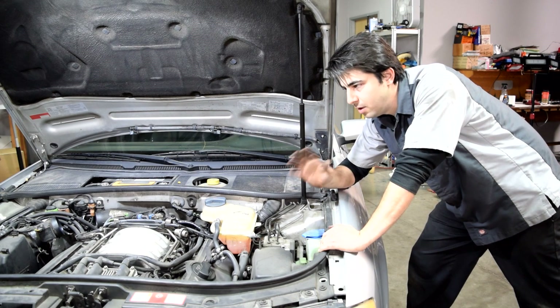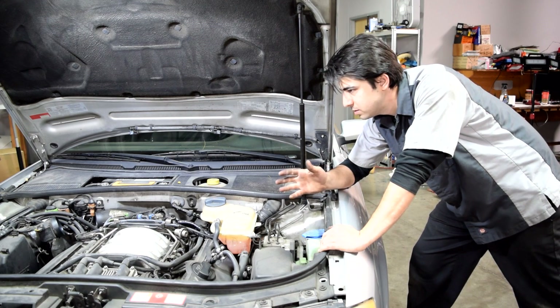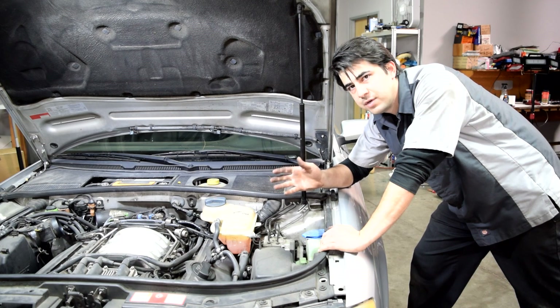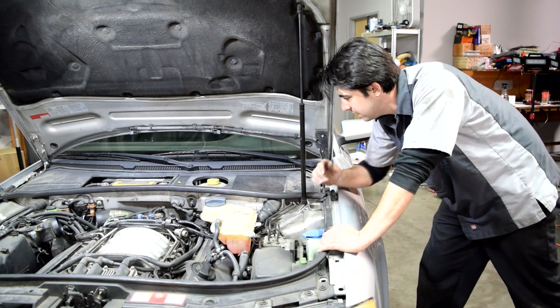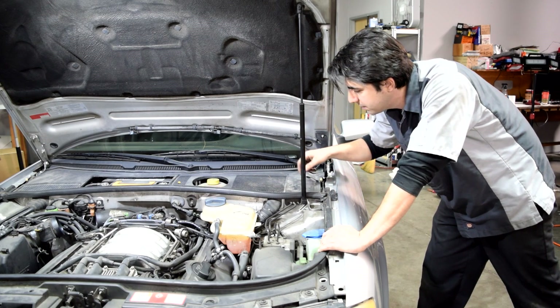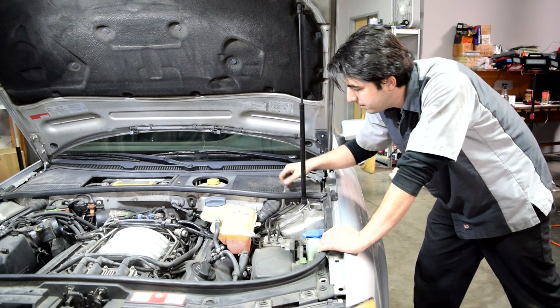Now if you don't hear your air pump — like in our case — what you want to do is make sure the fuse and relay for the air pump are in good shape. You get to those in a little fuse box underneath here, so what we're going to do next is remove this plastic cover.